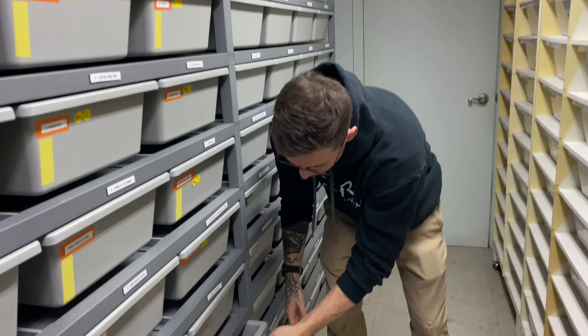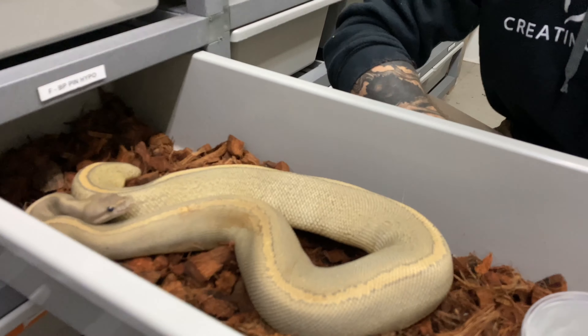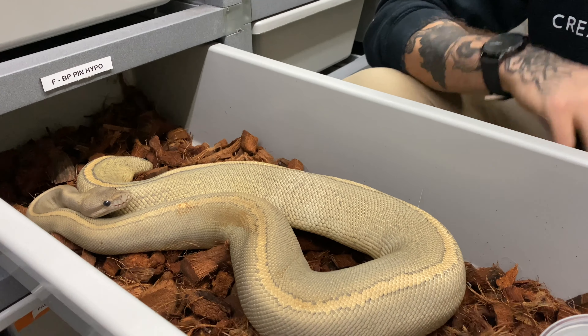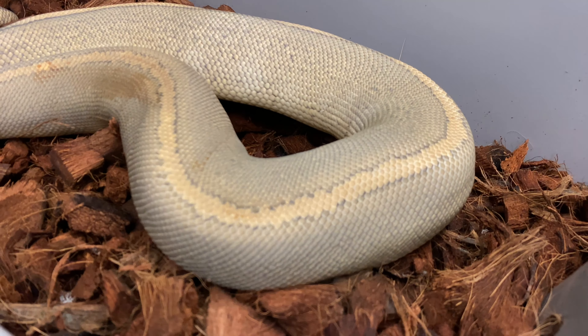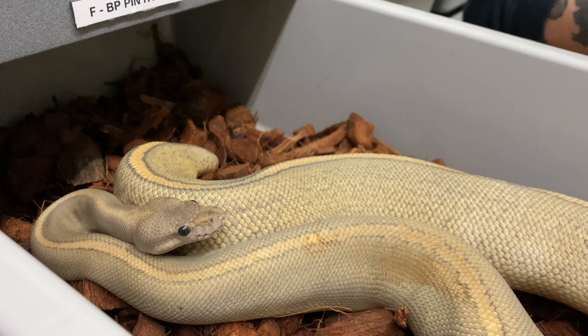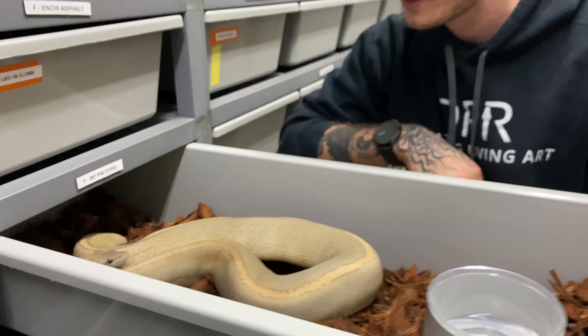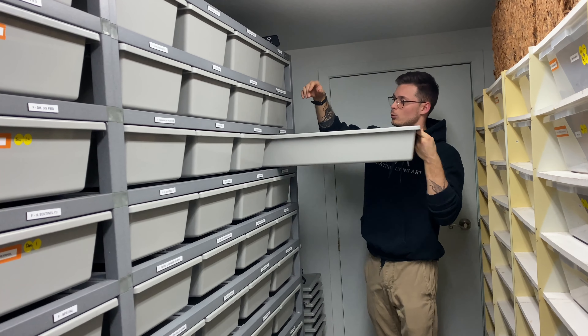Since this male is 100% het Hypo, we thought why not try to make some crazy Cypress Hypo combos. To do so, we have this beautiful Black Pastel Pinstripe Hypo female. She's really odd looking — she almost looks like a Genetic Stripe. We'll see if there's anything more to this combination, but she is definitely an absolutely stunning female. And she is feisty.